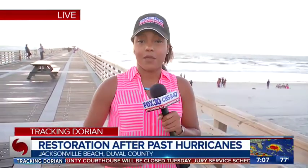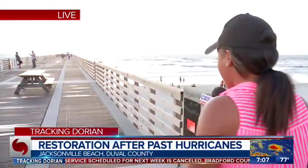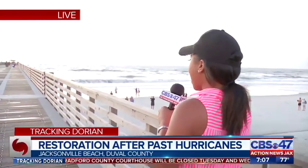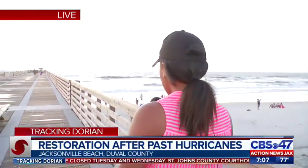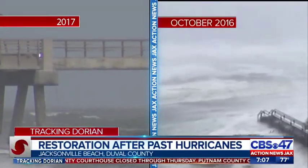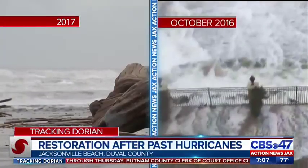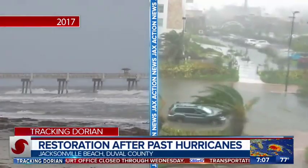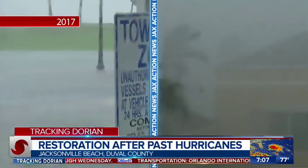There is one really important part they're still working on — and actually, you're looking at it. I'm standing on it. I'm talking about the pier. We're getting ready to take videos to show you how Hurricane Irma on the left and Hurricane Matthew on the right really had such a powerful impact. The Jacksonville Beach Pier lost about 320 feet during Hurricane Matthew alone. Neighbors and visitors are still waiting for it to reopen.